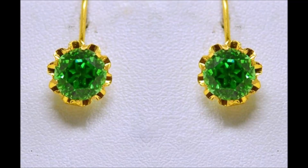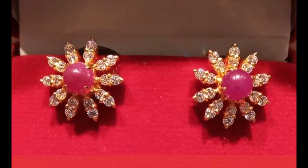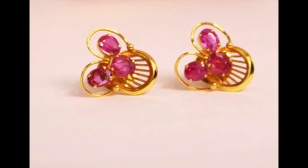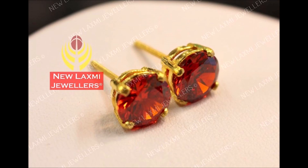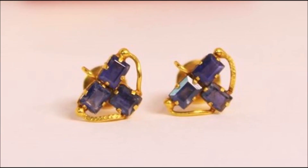Hi viewers, welcome to the new jewelry channel. In this video you are watching the latest collection of gold stud earrings designs. All these earrings are studded with gemstones like ruby, emerald, and sapphire. They look stunning and beautiful. These are small, light, and innovative designs.